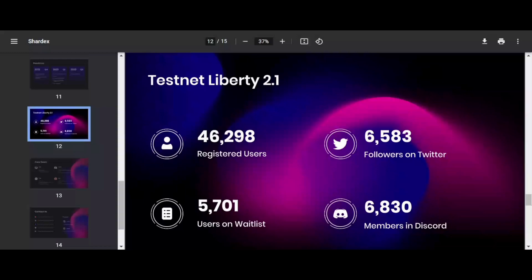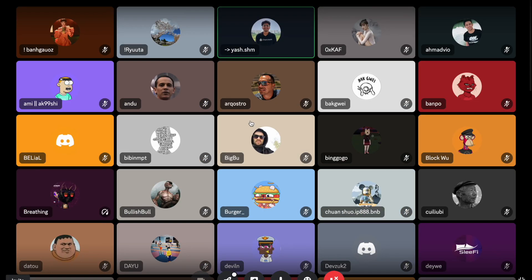We haven't spent any money on marketing — it's purely organic. I've seen many KOLs and influencers promoting ShardEx for free without us reaching out to them. That tells me they genuinely believe in the product. The UI is clean and the experience is something they like — it's been pretty phenomenal.